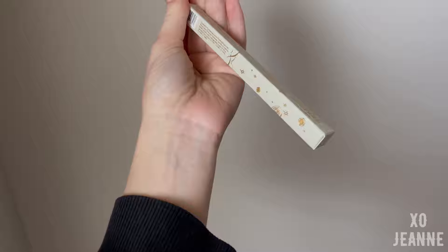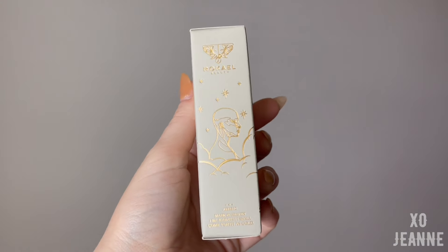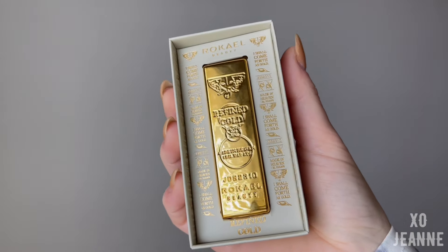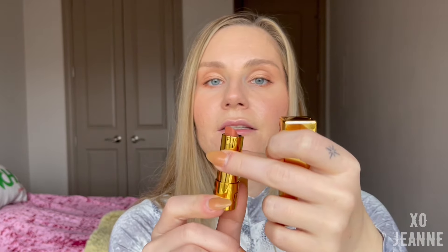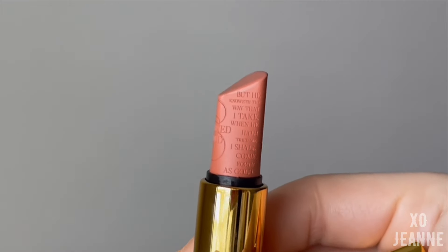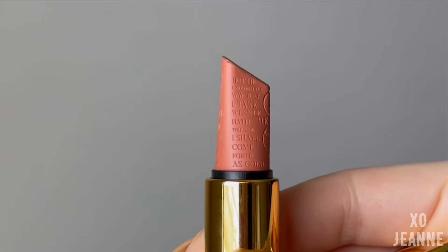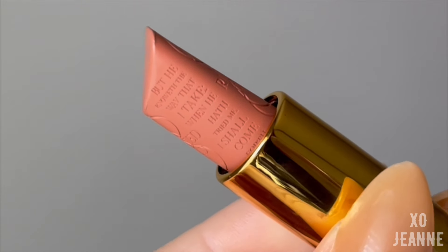It feels like gold and very luxurious. Number two is the lipstick — the packaging is really interesting, this looks like a real gold bar. It works like a fancy one. The lip color is in the shade Unique — this is really pretty, I don't even know if I want to touch and use it.